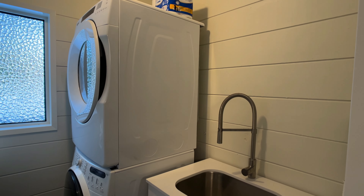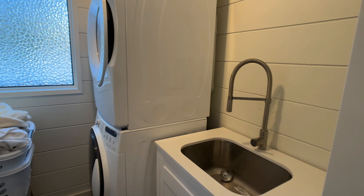We've got a stacker washer dryer, and then you've got your laundry sink and everything you need right here.